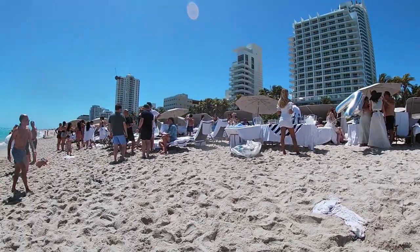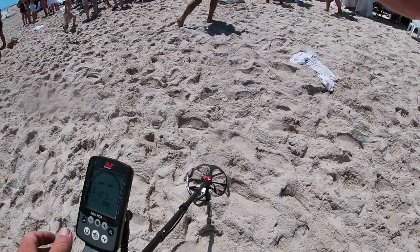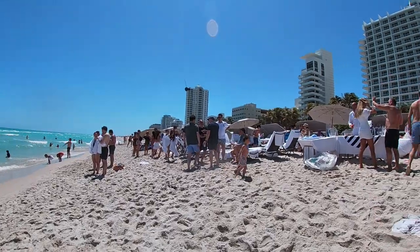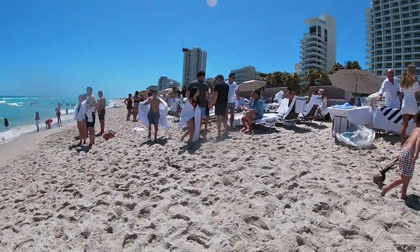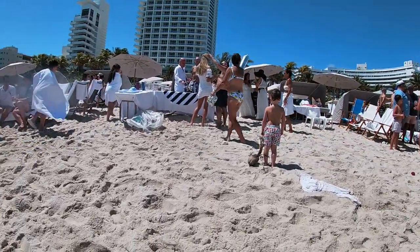Again, I'm gonna rag on this hotel — look at all this trash down here. All they've got to do is send somebody down every hour. It's disgusting how much stuff is on this beach. Somebody's just throwing stuff down that's getting blown down the beach.